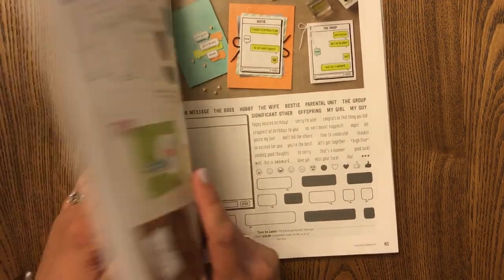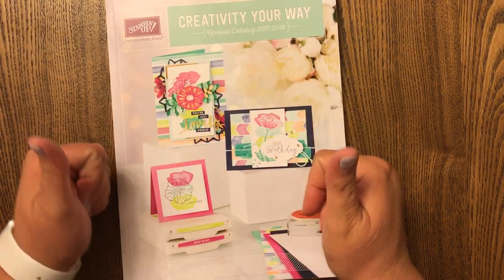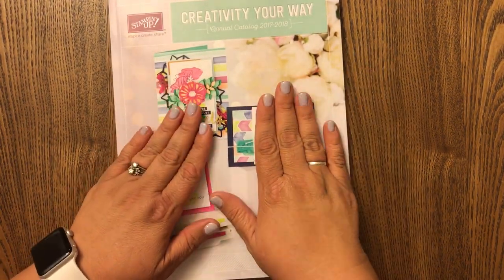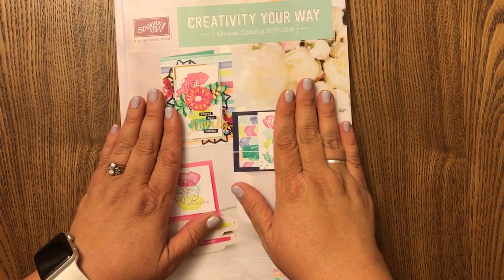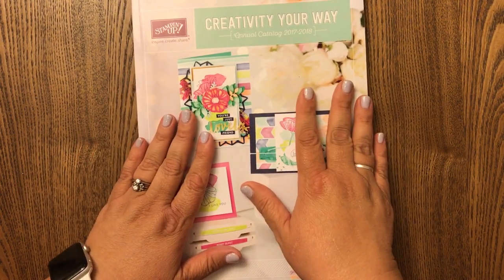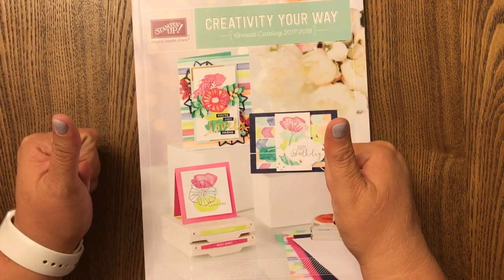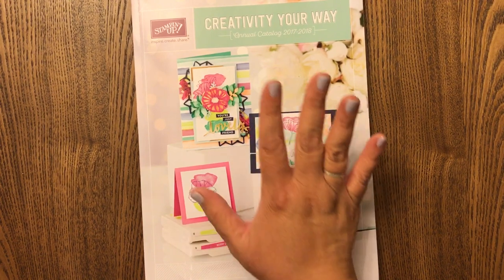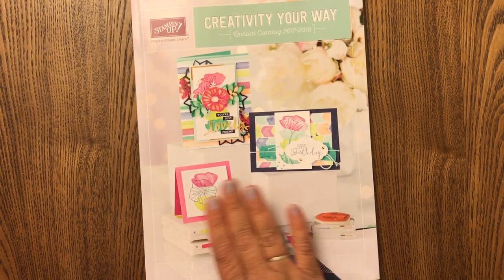All right beauties, that is the brand new catalog! I hope you like it. If you stuck around this long, thank you so much - you are a true beauty. If you need your own catalog and want one in your hand, let me know, but you'll commit to spending at least $25 on an order once you get your catalog. Please give me a thumbs up if you like this catalog, and make sure you click below to see how I use some of these items because my order is coming soon. You have a wonderful day - I'll talk to you later, bye!